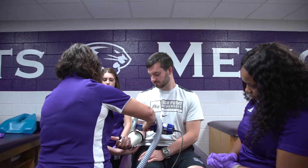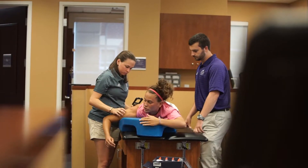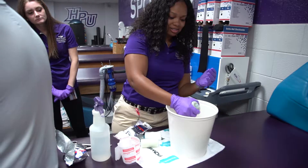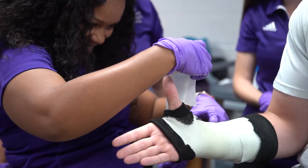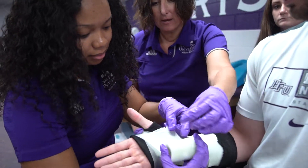My goal is to work for a D1 football school. High Point enables me to go out and go to clinical sites at D1 football schools. Whether it's dance, football, military, or industrial, they will find something for me to do as a rotation so I can get that experience and really figure out what it is that I want to do in my career.